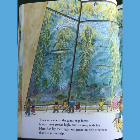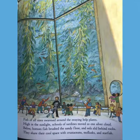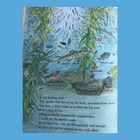Then we came to a giant kelp forest. It was three stories high and teeming with life. Here, fish lay their eggs and grazed on tiny creatures that live in the kelp. Fish of all sizes swarmed around the swaying kelp plants. High in the sunlight, schools of sardines moved as one silver cloud. Below, bottom fish brushed the sandy floor and eels slid behind rocks. They share their cool space with crustaceans, mollusks, and starfish.